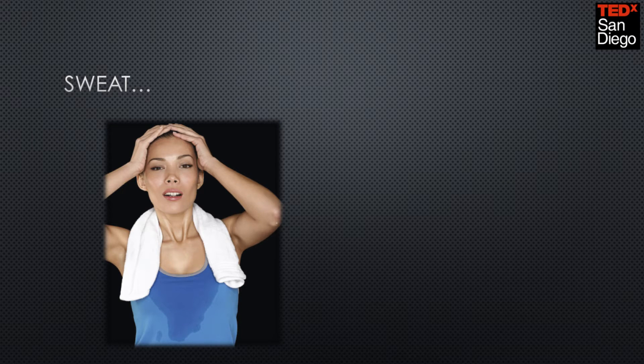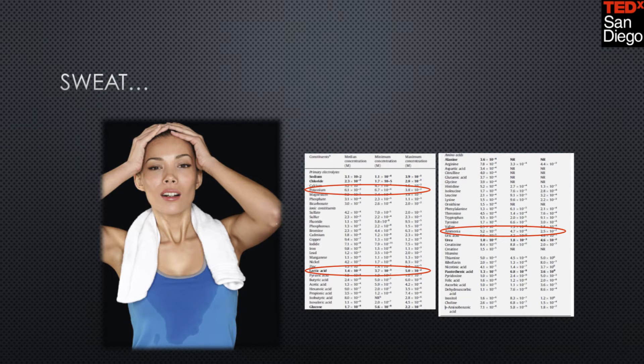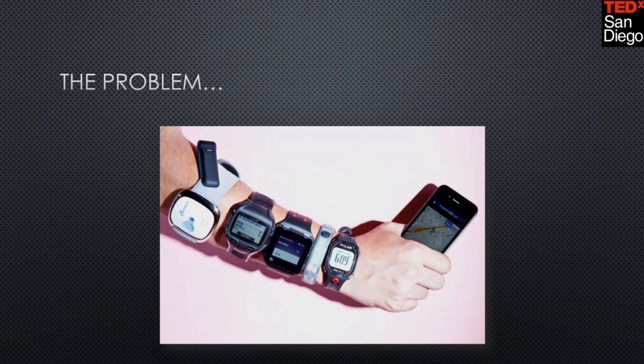So, sweat has received a really bum rap over the years. It makes us uncomfortable, makes us sweat, makes us smell. But what a lot of people don't realize is that sweat has over 800 unique biomarkers that can give us feedback on such things as muscular exertion, fatigue, hydration level, and electrolyte bounds, just to name a few. The problem is that every single wearable at Best Buy can only do one of two things — measure steps or heart rate, and that's it. They are literally stuck in the Stone Age because they have no ability to sense those biomarkers. There is no chemical sensing capability.